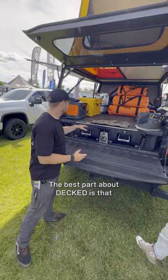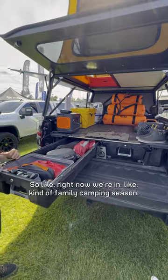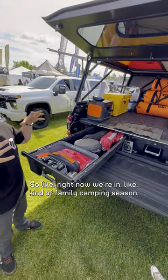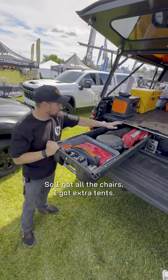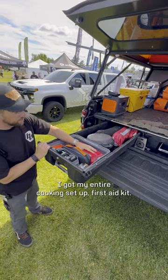The best part about DECT is that I have different configurations depending on what the season is. Right now we're in family camping season, so I've got all the chairs, extra tents, my entire cooking setup, and first aid kit.